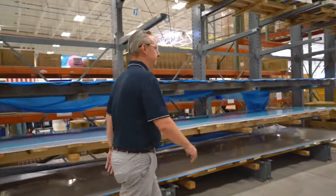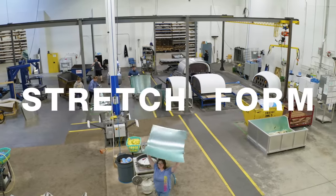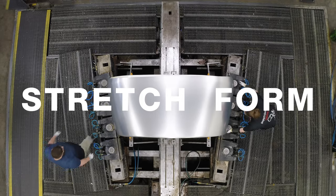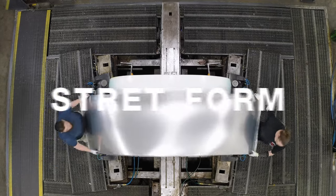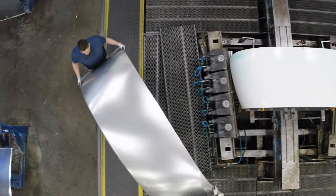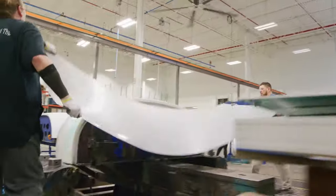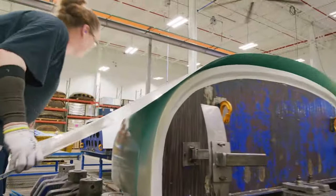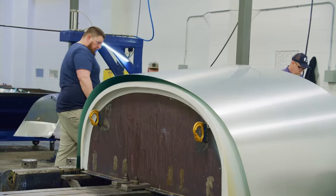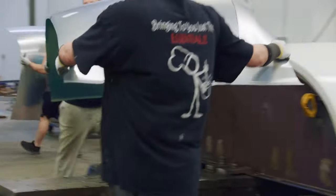Nearby, our stretch form department starts work on forming the Airstream end caps, stretching sheets of aluminum over curved dies. These machines apply 250 tons of pressure per square inch as they stretch each sheet of aluminum to a perfectly curved shape. Each end cap is made up of five sheets of this stretched aluminum, which are then trimmed, marked, and sent over to the riveting platform for assembly.